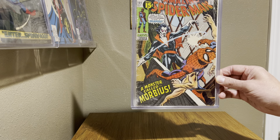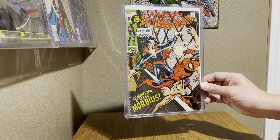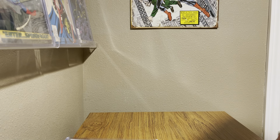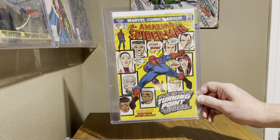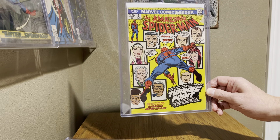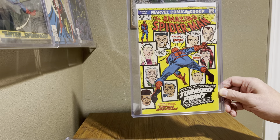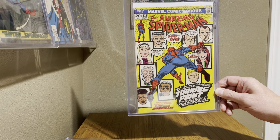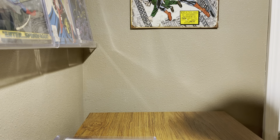Next one up is Amazing Spider-Man 121. Just a great yellow cover with all the key figures in the background, hinting at who's going to die in this issue — just huge. Death of Gwen Stacy, Amazing Spider-Man 121. Awesome book.